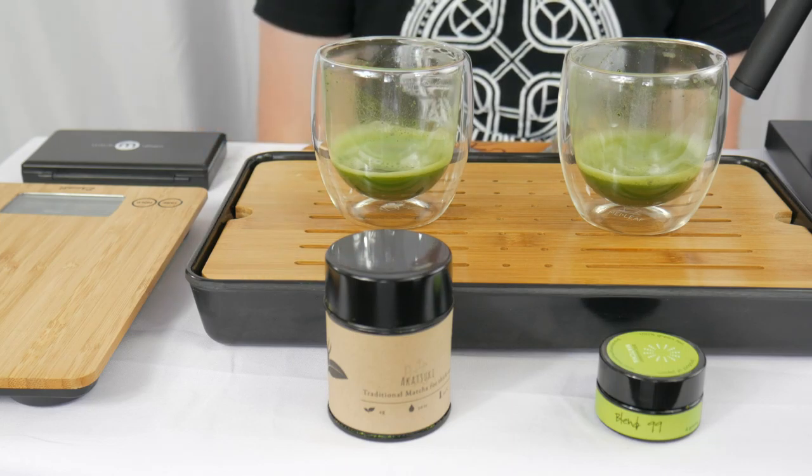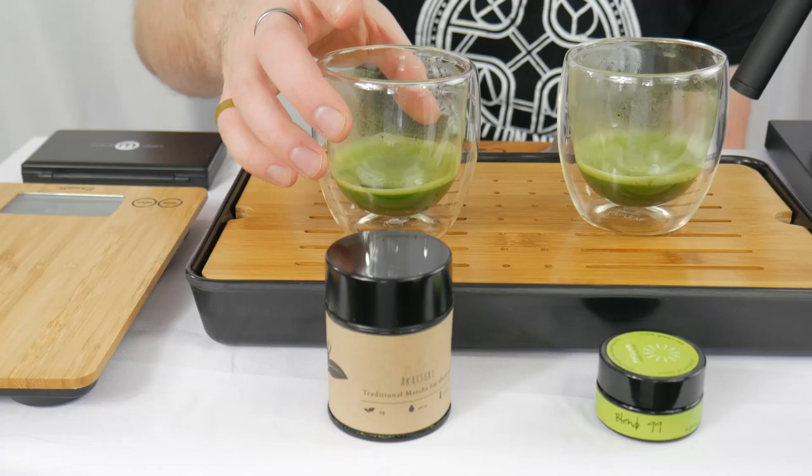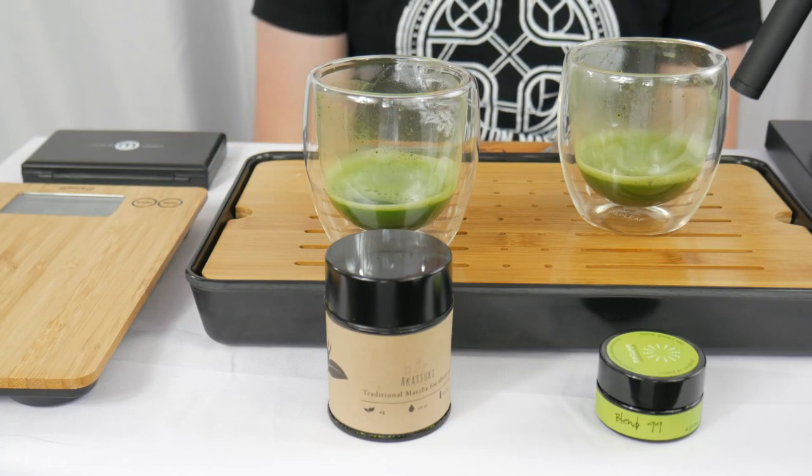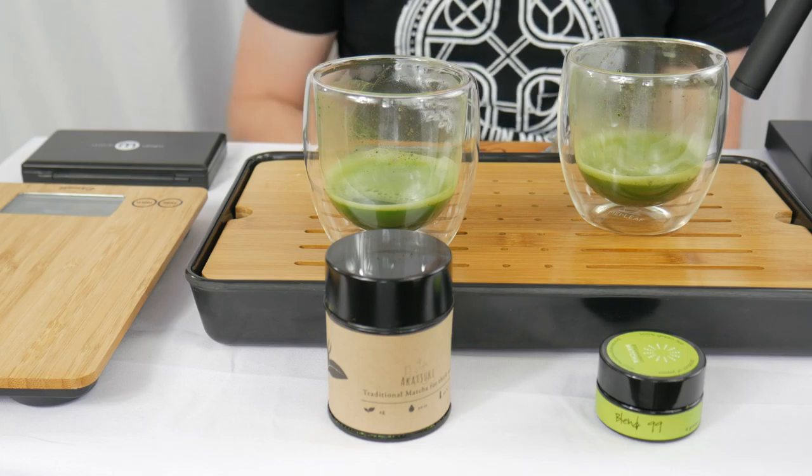With that, we have our first winner in Round 3. Akatsuki will be moving into Round 4, our semi-finals. Very exciting for Akatsuki. And with that, our bracket now looks like this.